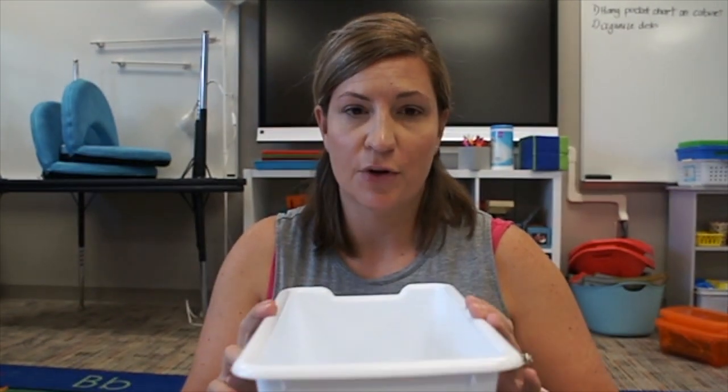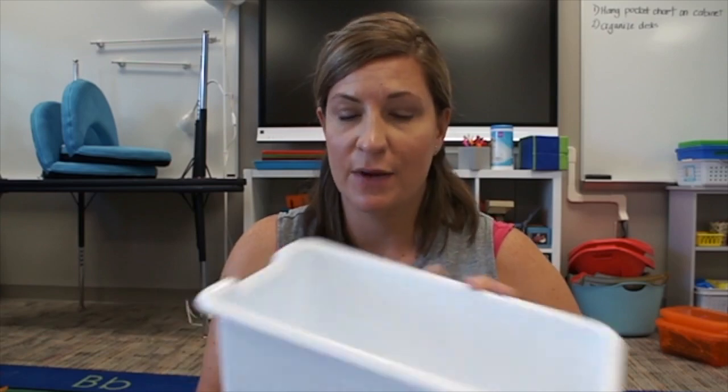If you saw any of my other videos, I've been talking about my book bins being all mismatched. So I went ahead and picked up some book bins — I only got 10 because I only have two book bin shelves out right now. With the way our classroom setup is going to be, I don't know that I'll be able to have anything else out. At least now they're all the same, and they're white so I can bleach them.